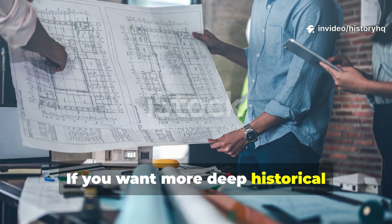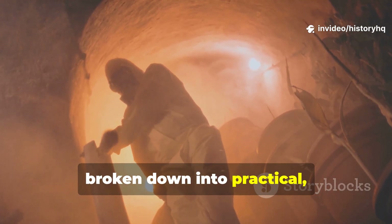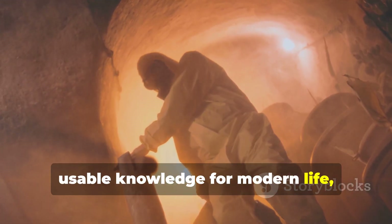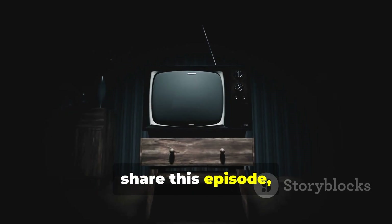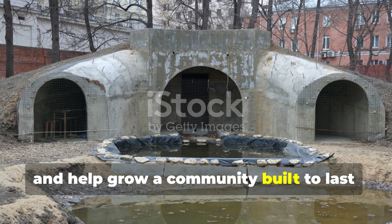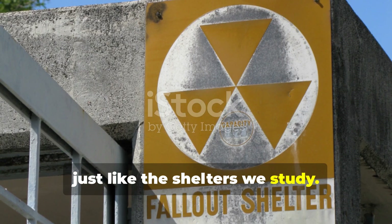If you want more deep historical engineering secrets broken down into practical, usable knowledge for modern life, make sure you subscribe, share this episode, and help grow a community built to last — just like the shelters we study.